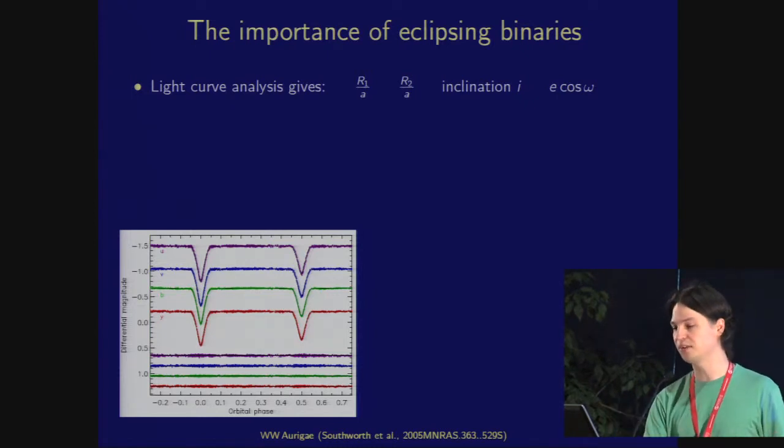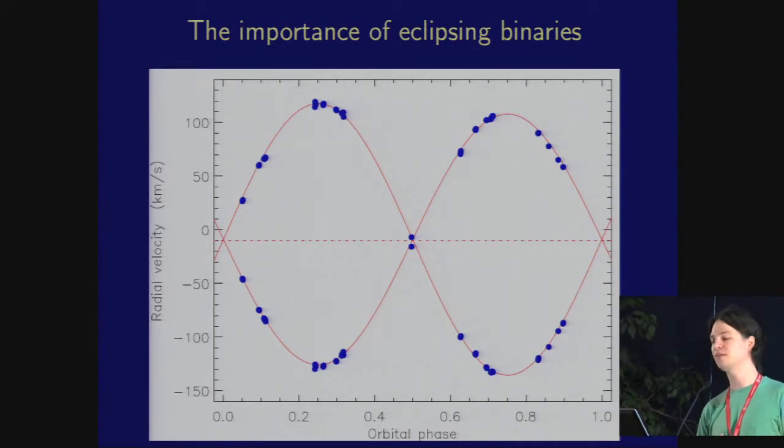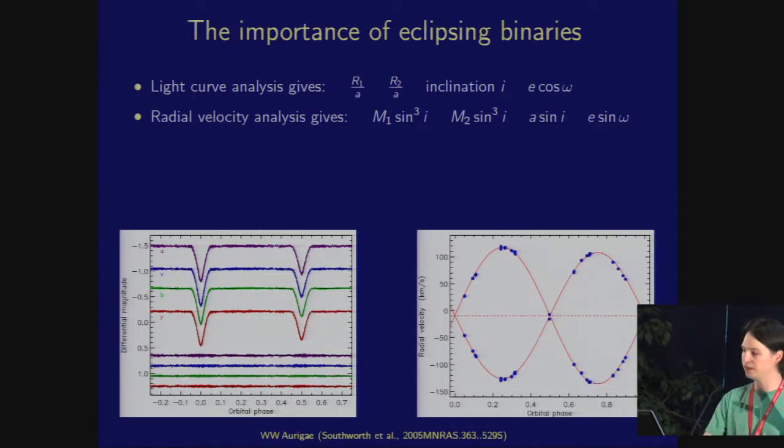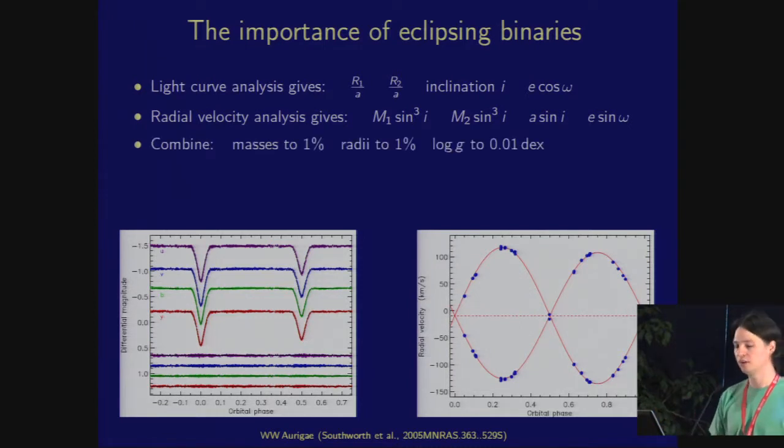The second piece of information we need is spectroscopic observations to measure radial velocities of both stars — it's important it's both stars. This gives you the masses of these stars modulo the orbital inclination, the semi-major axis modulo inclination, and e sin omega. If you look at these together, you realize we have everything needed to measure mass and radius directly. With good data, we can do that to a percent or better. And I want to emphasize this is an empirical measurement — you can do this using little more than geometry, without theoretical models at all.